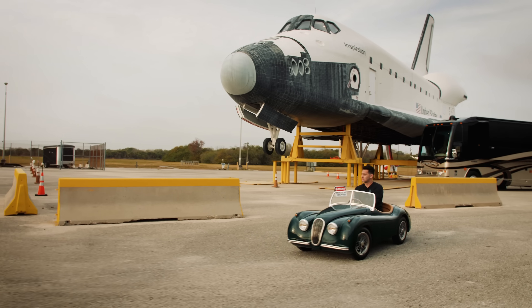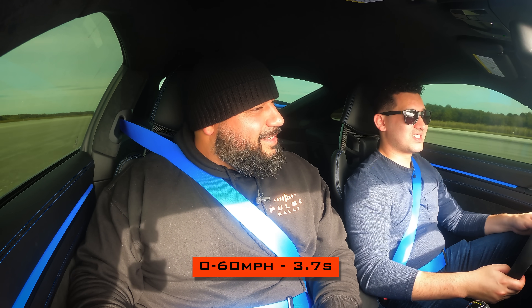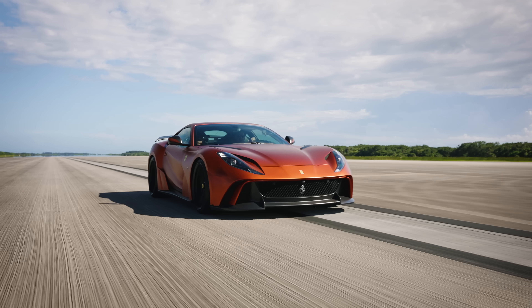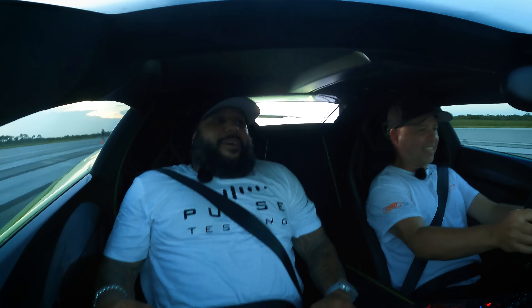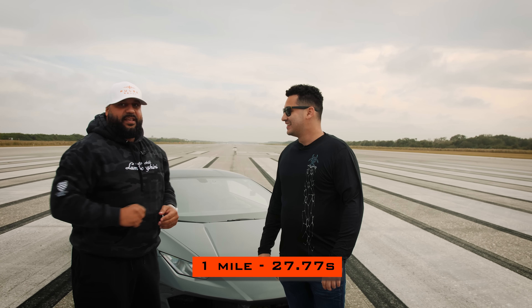0 to 63.7 — we also have access to one of the world's longest runways at Kennedy Space Center. A mile — he did it in 27 seconds.